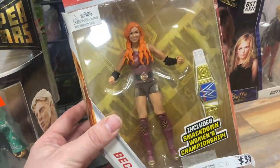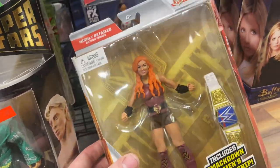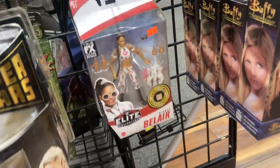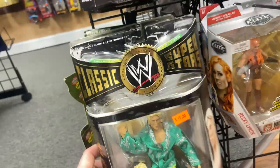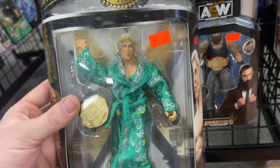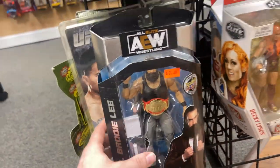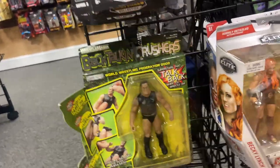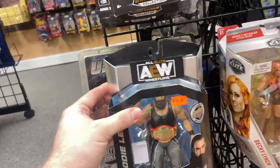They also have Becky Lynch — if you guys remember, this one was a Walgreens exclusive. They did Triple H, Shawn Michaels, and a bunch of women's figures in that line. Then we have a Bianca Belair Elite, a really cool Classic Superstars Ric Flair with the beautiful green robe and the World Heavyweight Championship — that's just amazing. And then we have Brodie Lee and a UFC figure down there.